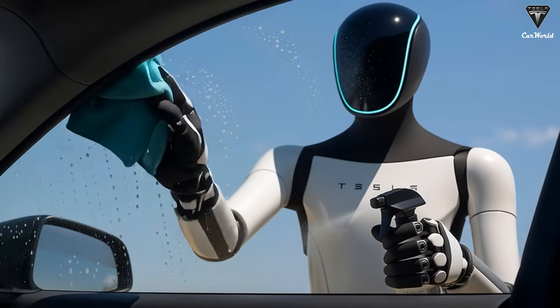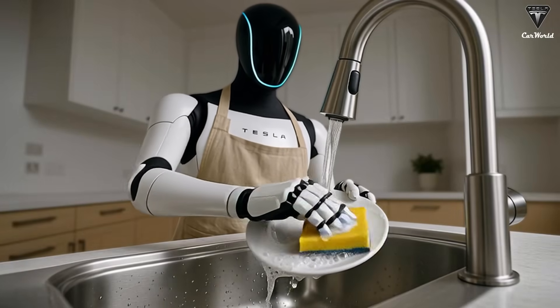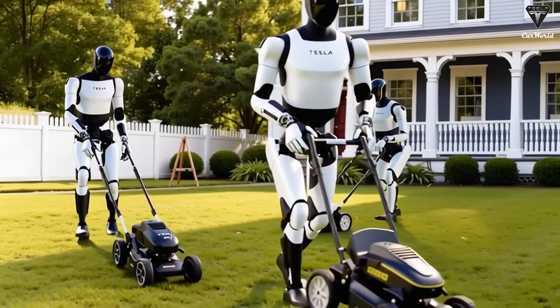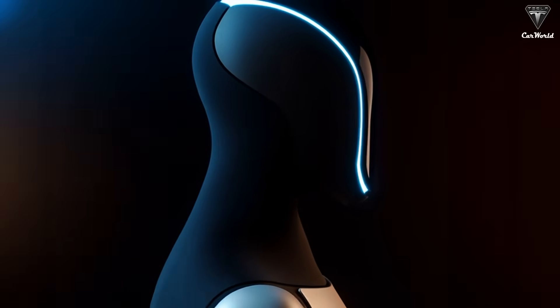Tesla has announced that Optimus features 22 degrees of freedom in its hands and 26 degrees of freedom in one arm — an unprecedented number for any commercial humanoid robot to date, while most others only have 5 to 6 degrees. Each finger can move independently, rotate, bend, twist, and even perform delicate touches like a real human hand.